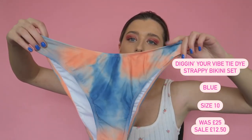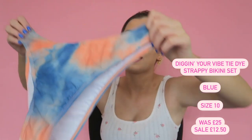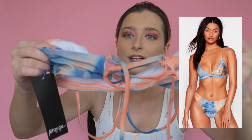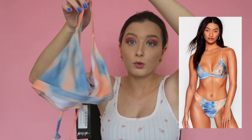Moving on to the next bikini — it's a very popular tie-dye print that's in at the moment. It's high leg with good back support, and the matching top is a classic triangle shape with lace-up detailing at the back. I really like this one — it's supportive but flattering at the same time. I'll be keeping that one.